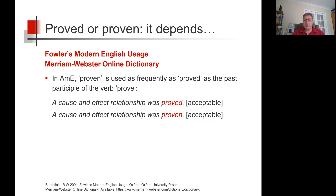According to Fowler's Modern English Usage and Merriam-Webster online dictionary, in American English, proven is used as frequently as proved as the past participle of the verb prove. So, equally acceptable in American English would be a cause and effect relationship was proved or a cause and effect relationship was proven.